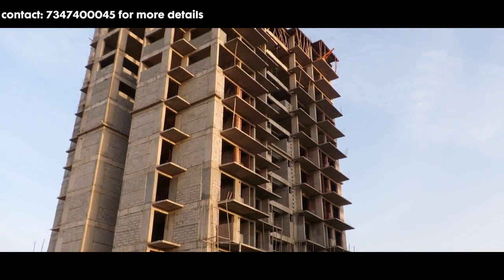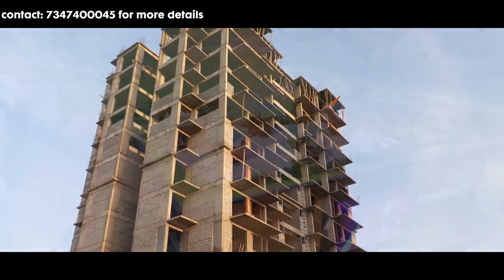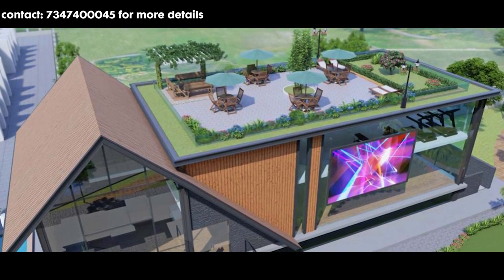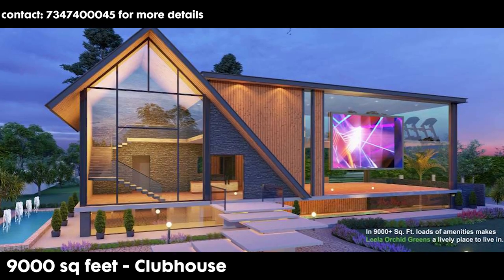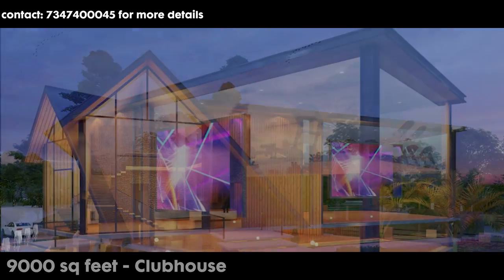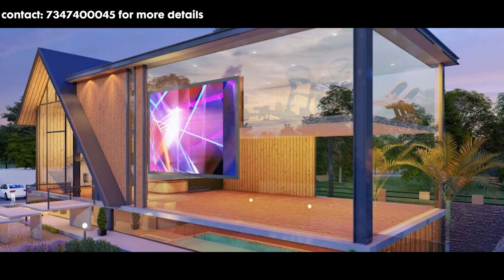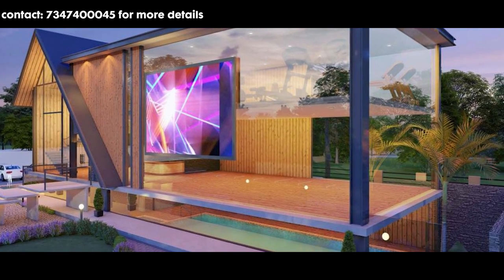We have saved the best for the last — which is the clubhouse. The total area of this clubhouse is 9,000 square feet. Clubhouse mein aapko milega all-weather indoor swimming pool, banquet hall, gym, indoor games, and rooftop restaurant.